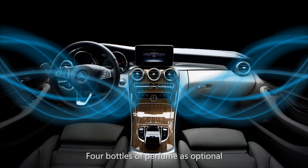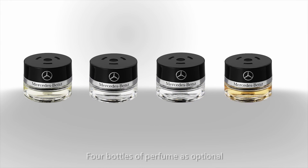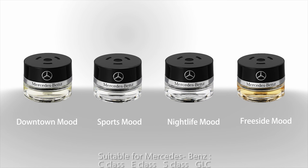4 bottles of perfume as optional, suitable for Benz C-Class, E-Class, S-Class, and JLC.